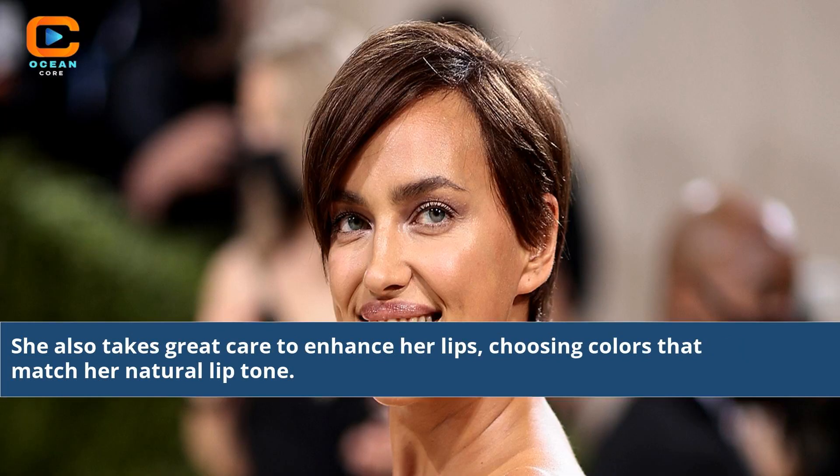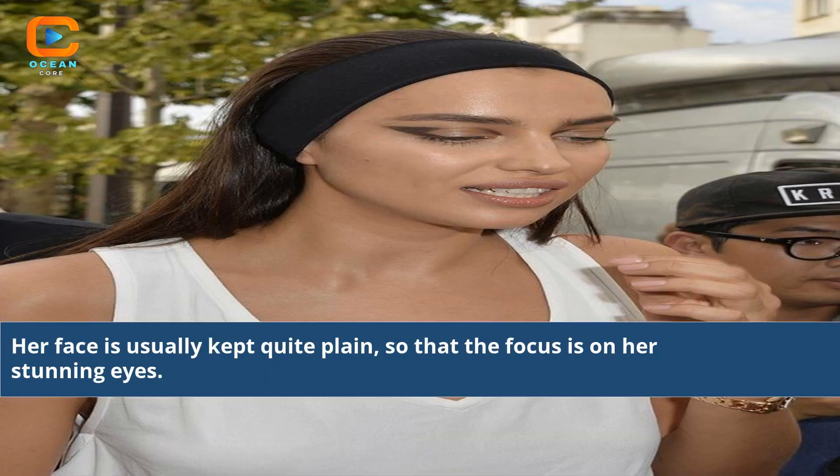She also takes great care to enhance her lips, choosing colors that match her natural lip tone. Her face is usually kept quite plain, so that the focus is on her stunning eyes.